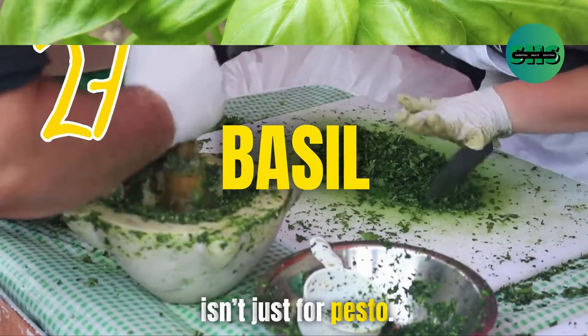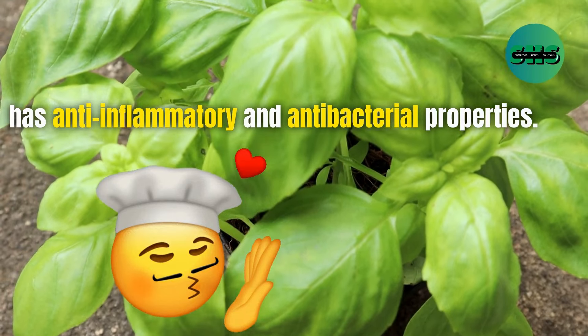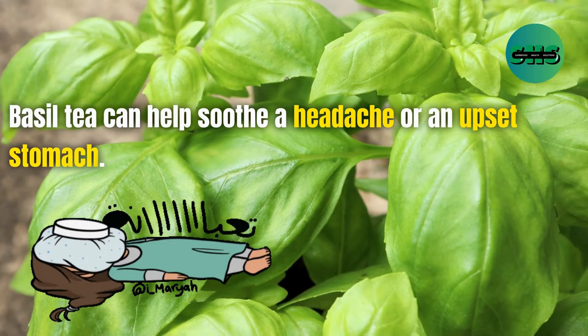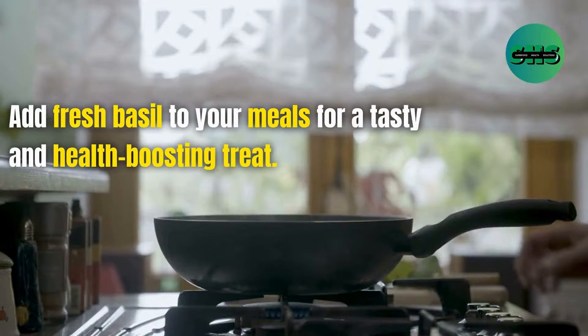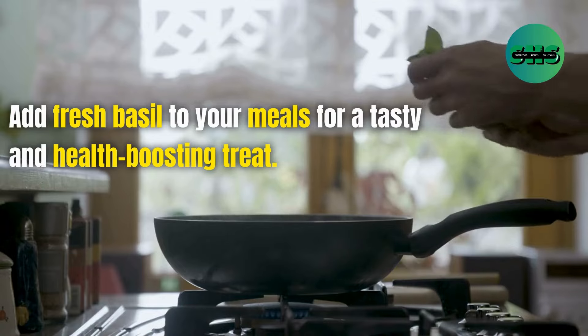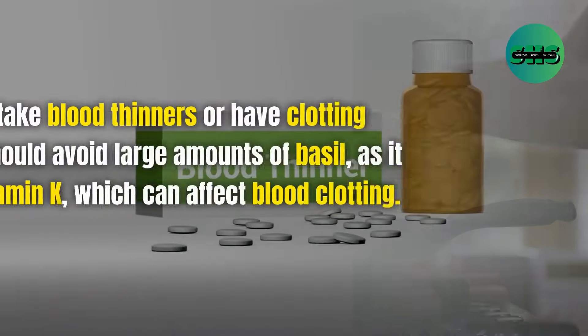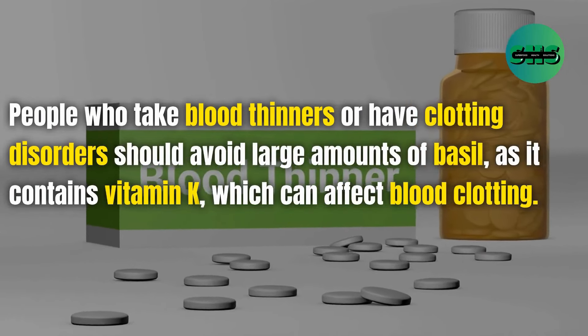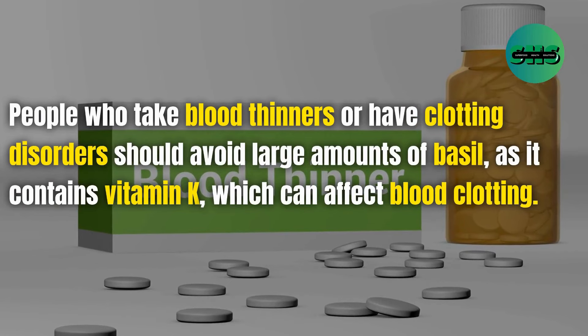27. Basil isn't just for pesto — it has anti-inflammatory and antibacterial properties. Basil tea can help soothe a headache or an upset stomach. Add fresh basil to your meals for a tasty and health-boosting treat. People who take blood thinners or have clotting disorders should avoid large amounts of basil as it contains vitamin K, which can affect blood clotting.